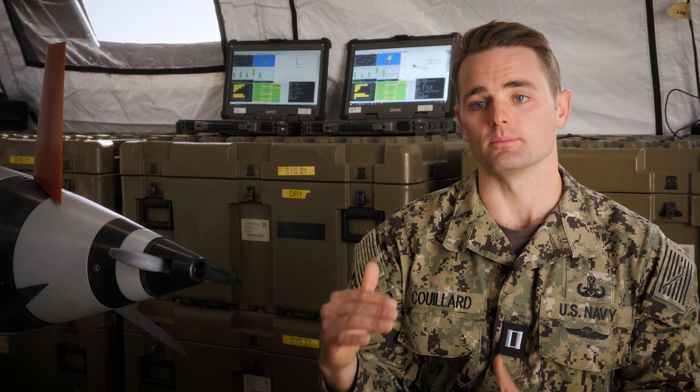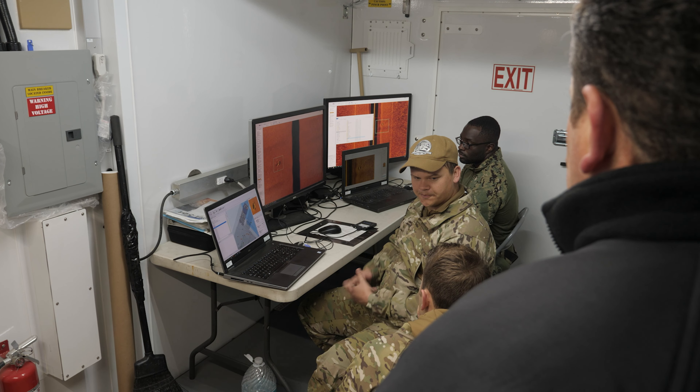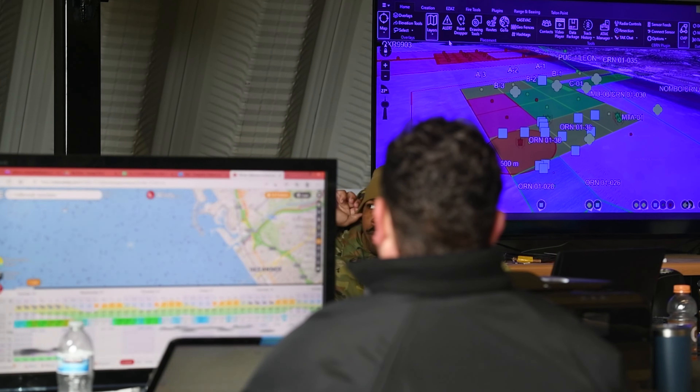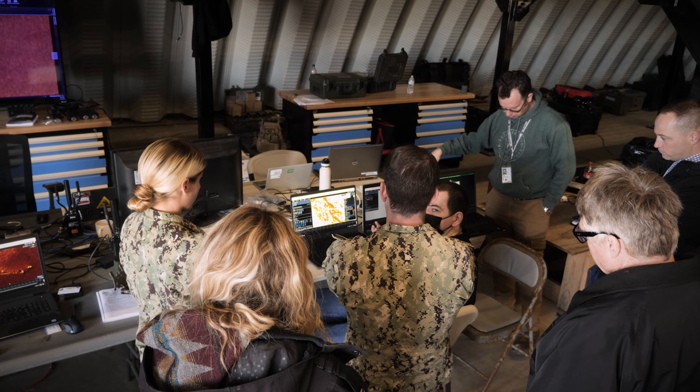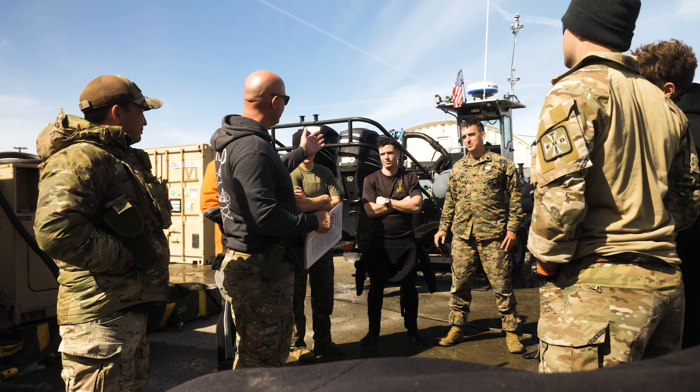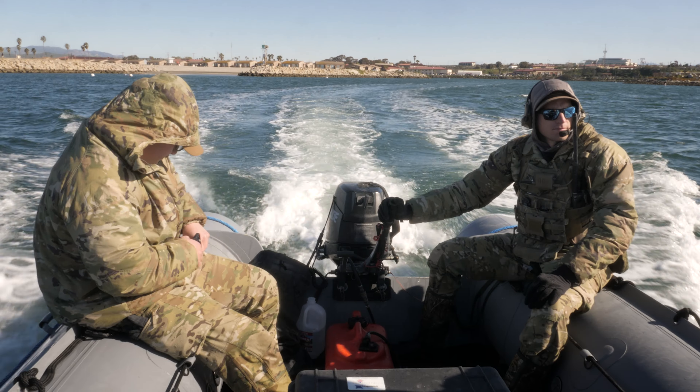Once they consolidate all the different mine-like targets within that mission, it goes on what's called a post-mission data report, which then goes to a targeting board hosted by the command and control node. The C2 then tasks either the EOD platoon or the unmanned systems personnel with a reacquire ID mission.